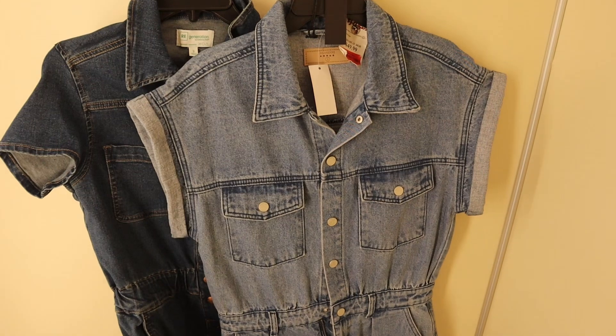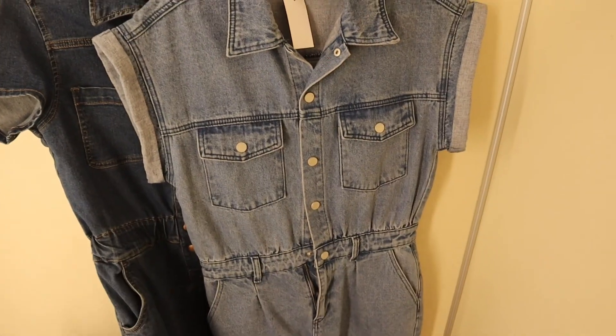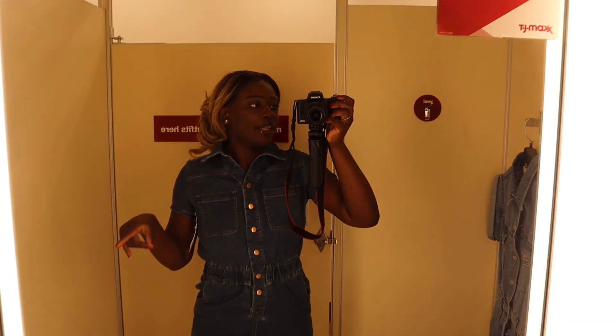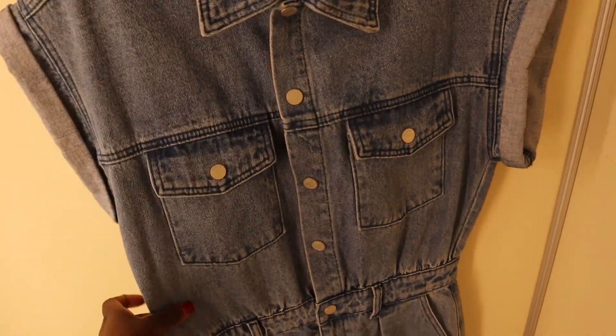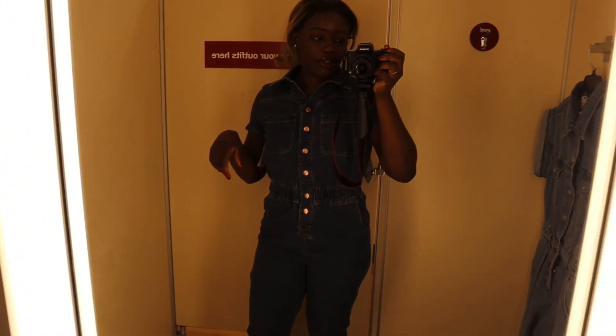They have jumpsuits — the problem is they're both in size small and one rare size medium, but there's no medium left so I have to try on the small and see if it fits. I like this one, but it was a tad bit too baggy — it fitted baggy up top. I'm not going to get that one. But this other one is perfect! I'm not sure whether to wear cute sandals with it or tennis shoes, but I can wear it either way.